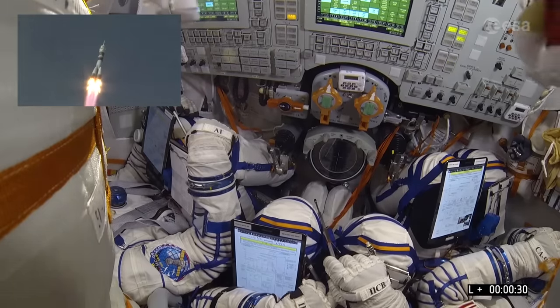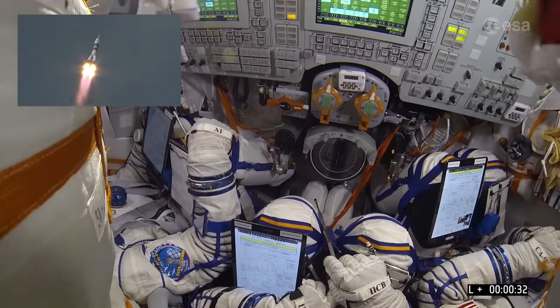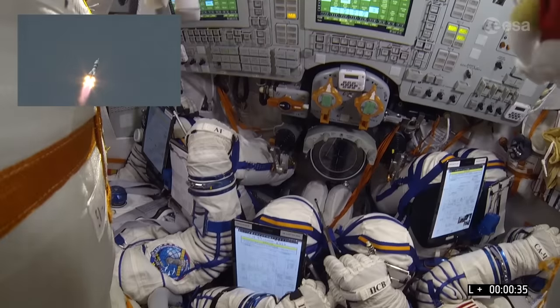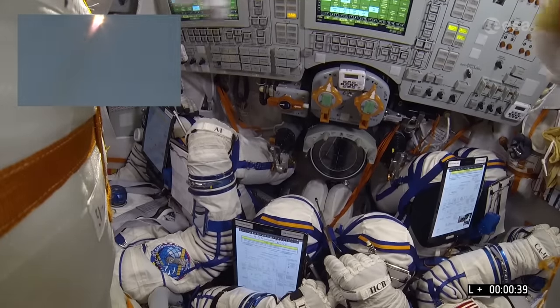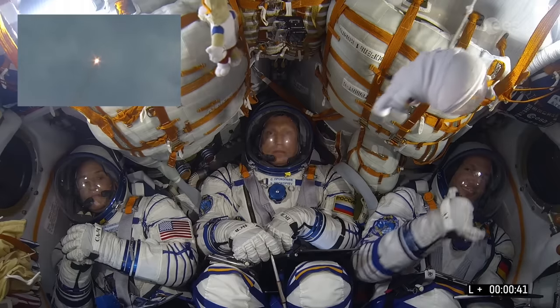Just spectacular — the launch of Soyuz MS-9 and the beginning of Alexander Gerst's Horizons mission to the International Space Station, broadening horizons in science and space exploration.